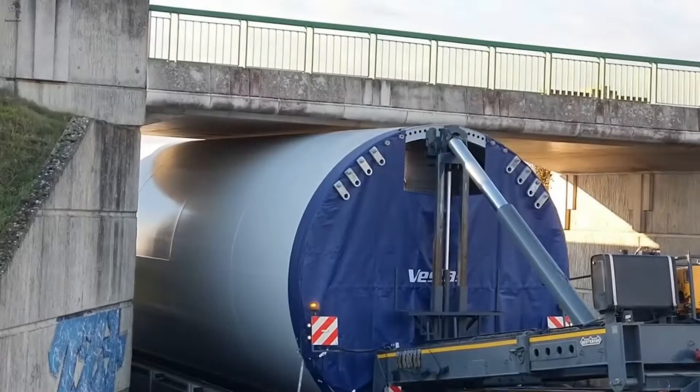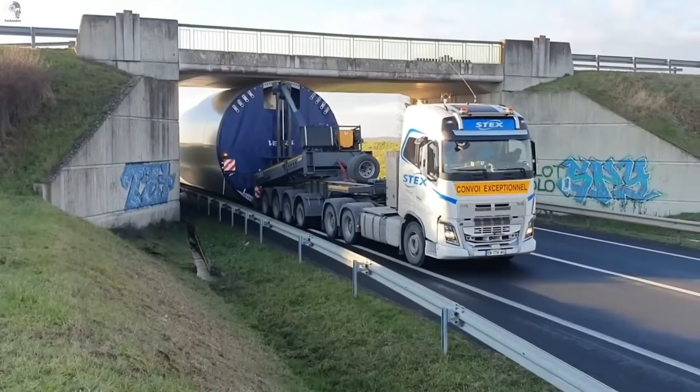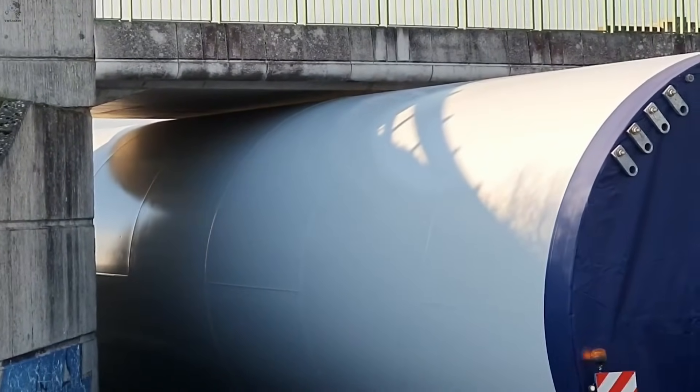Just a few centimeters of clearance, and this massive wind turbine tower would have been stuck under the bridge. A perfect demonstration of precision logistics, where one tiny miscalculation means game over.